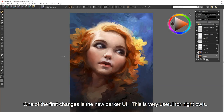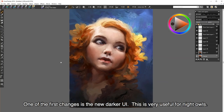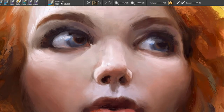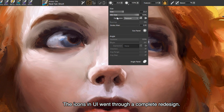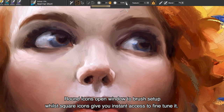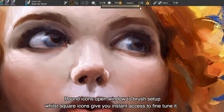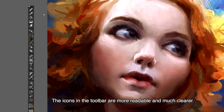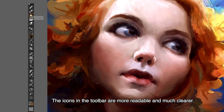One of the first changes worth pointing out is the new darker UI. This is very useful for night owls. The icons in the UI went through a complete redesign — round icons open a window to brush setup, while square icons give you instant access to fine tune it. The icons in the toolbar are now more readable and much clearer.